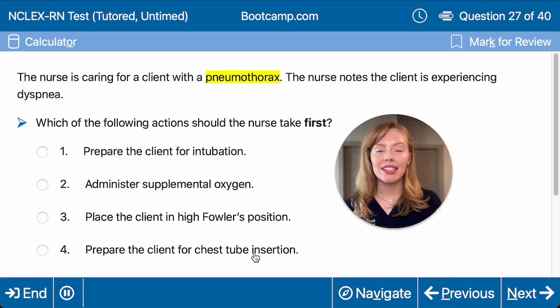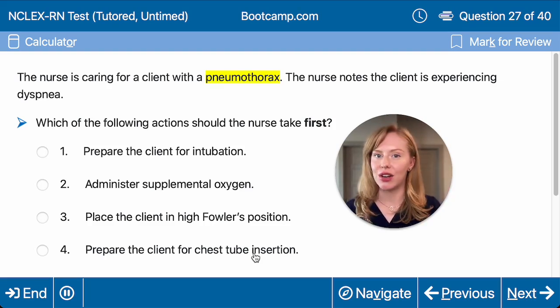Remember, the rule is we're always going to look for the least invasive action that will solve the problem. So let's consider each of these. Should we prepare them for intubation? Well, intubation for mechanical ventilation is our most invasive form of ventilatory support, so we're going to try something else first.